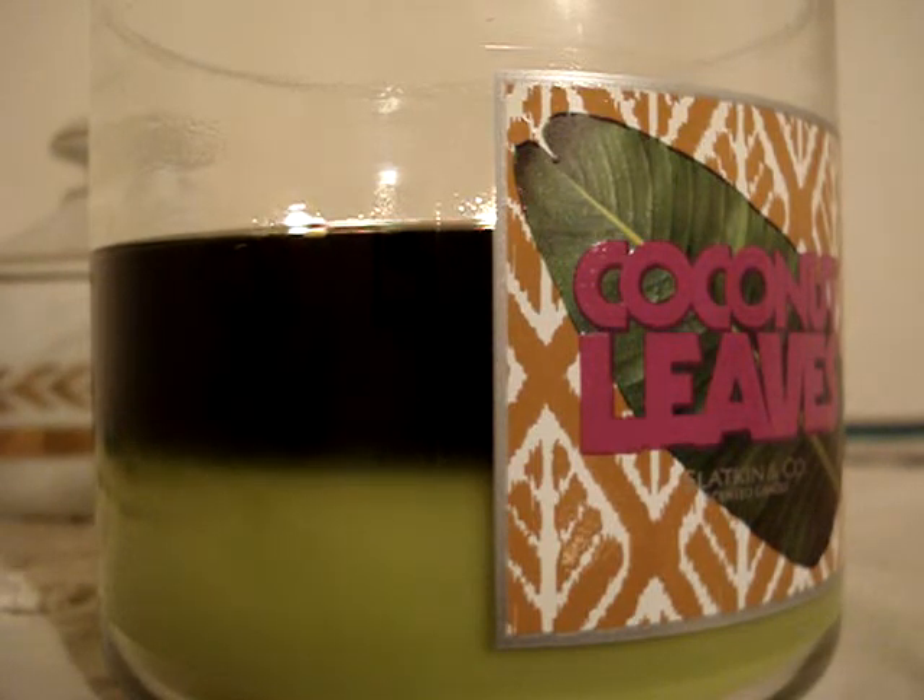The beginning burn really scared me because it just formed like a little pool of wax and I got no throw. At least it melted evenly, so that was something.